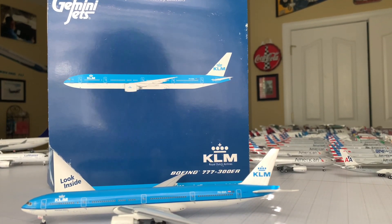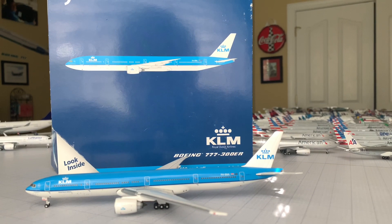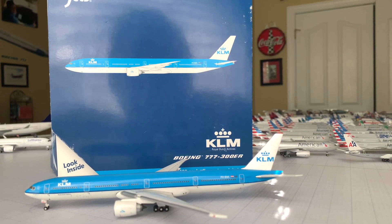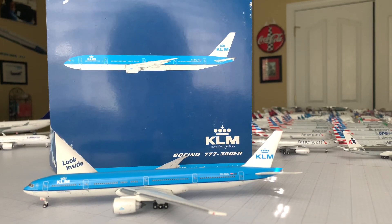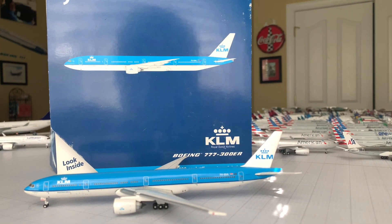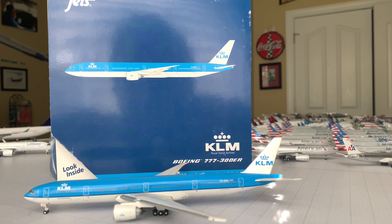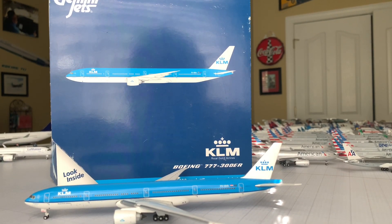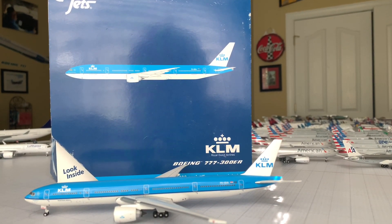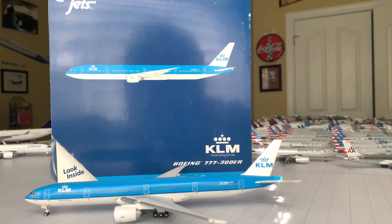It brings back the feels getting this box out because it's all dusty and a little bit beat up, but it's definitely a trooper. It's been in the collection since 2008. I remember using some birthday money and it was between this KLM Triple Seven 300 and the KLM Sky Team Triple Seven model.